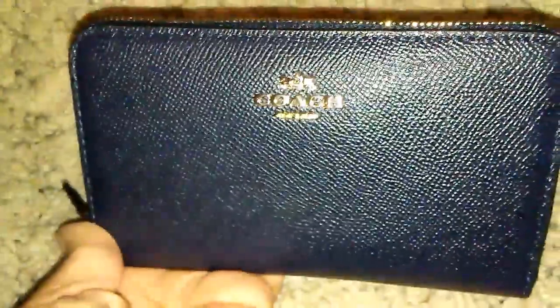Here she is — this is my Coach medium zip-around wallet that I purchased a few days ago and it arrived today. It was on sale from the Coach store online and I'm very happy with the color, the layout, and the entire wallet. It's in the navy blue color with gold-tone hardware. It has a smaller zip closure but the zipper is very smooth — just a great overall zipper and I feel like it's going to wear really well.